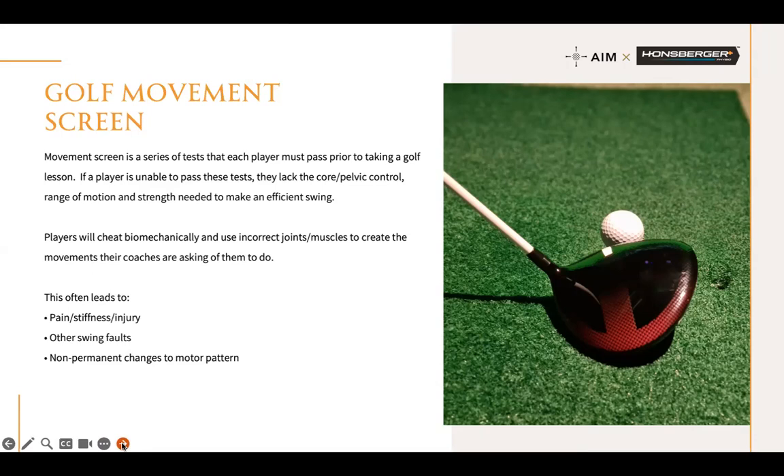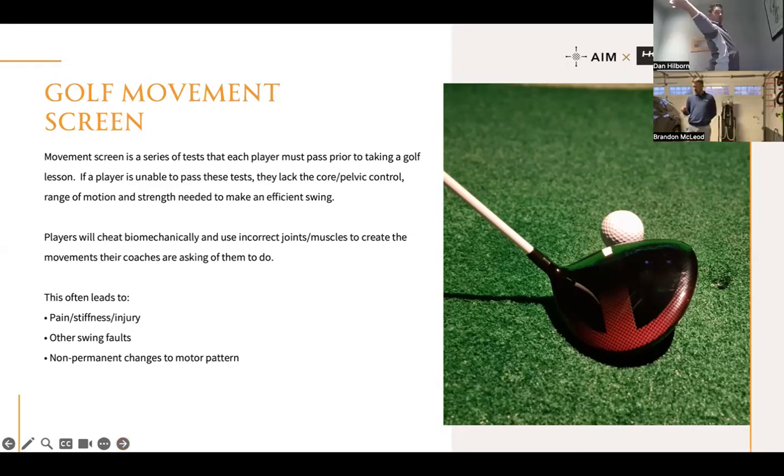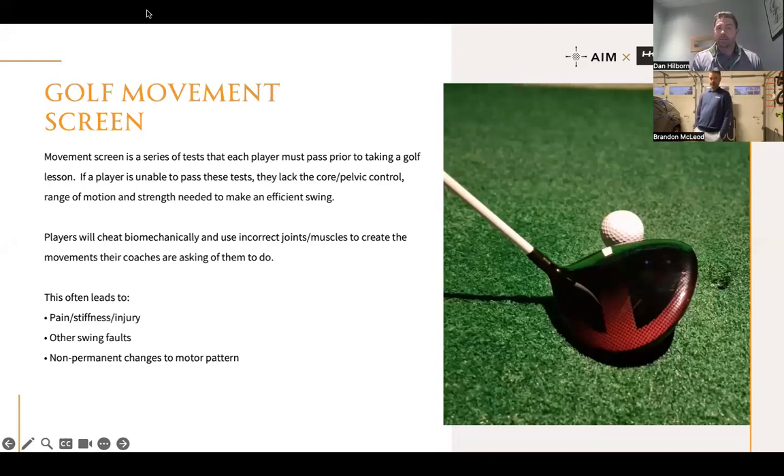An example: we had a player whose coach was trying to get them to create an inside-out path, but they didn't have the ability to create right shoulder external rotation. So at the top of their backswing they couldn't lay the club off — but their coach was trying to get them to do exactly that. The only way they could achieve it was to extend their low back, which turns off core muscles, turns off glute muscles, and creates compression in the low back. Yes, they get the inside-out path, but at what cost? It's not just 'can we do the motion' — it's 'are we physically capable of doing it without creating a compensatory pattern elsewhere in the swing?'